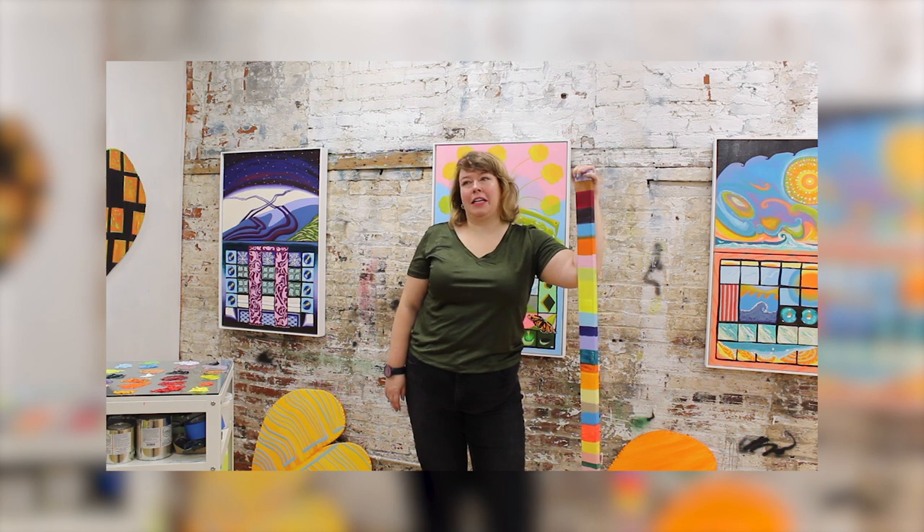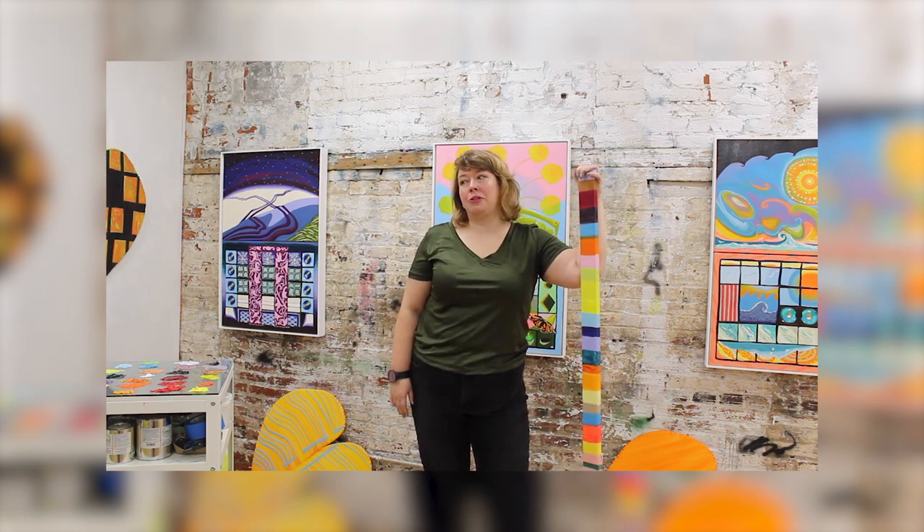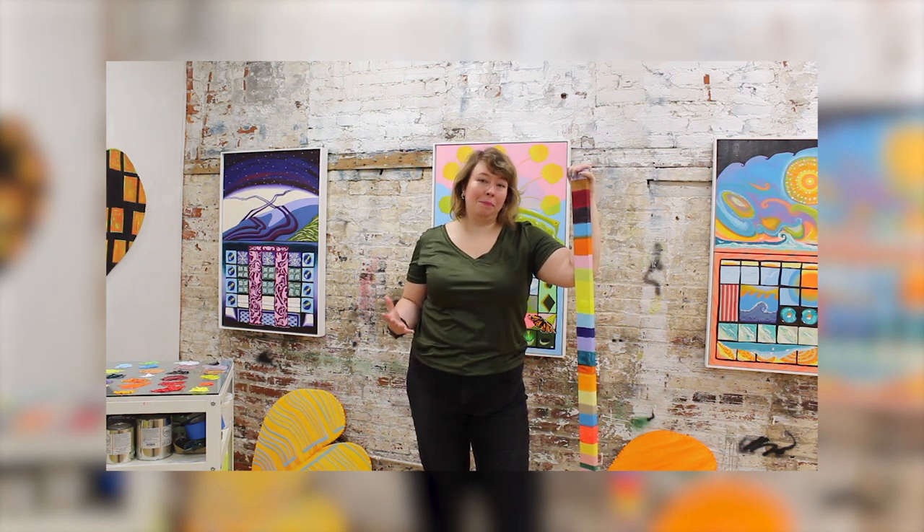I work in oil paint. I also draw. Right now my studio is mostly set up for oil painting. I have a lot of work in progress in here, but I'm really excited to show you all that.